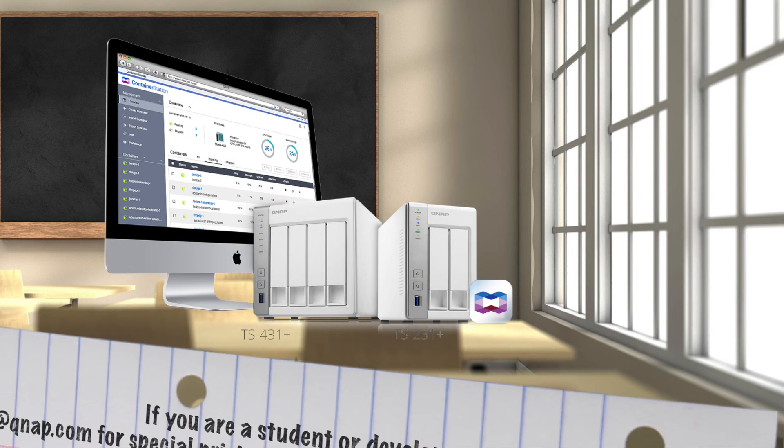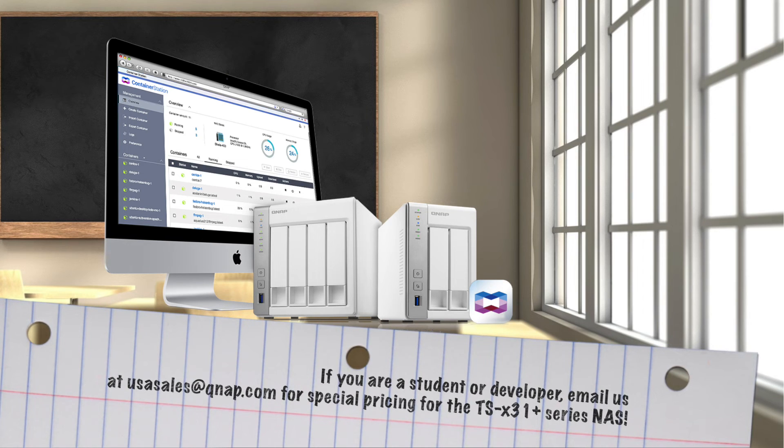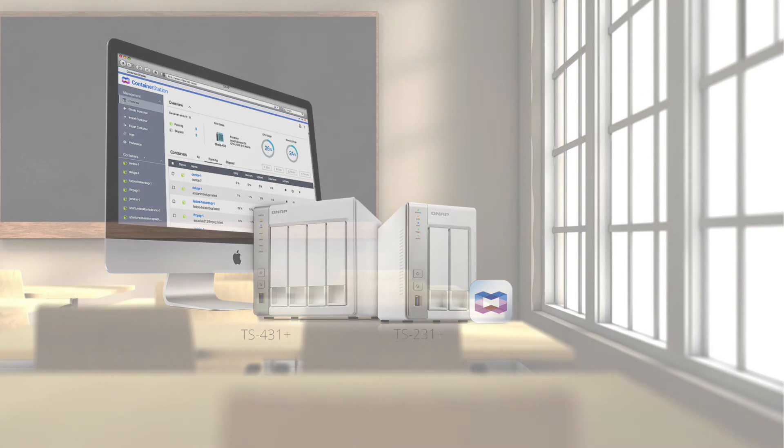So there you have it guys — a great combination. The TS-231 Plus and the TS-431 Plus combined with Container Station make a great environment for your containers and your development. Take advantage of it. Get your hands on the system so you can start utilizing this within your environment. Click below, or reach us at USAsales@QNAP.com. Leave comments and questions below and I'll have our PM team answer those. Again, my name is Hernan from QNAP — thank you very much for stopping by and have a great day.